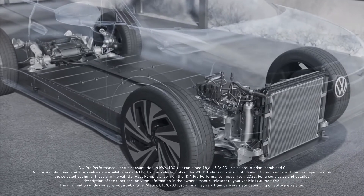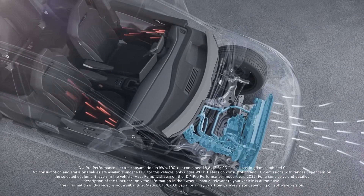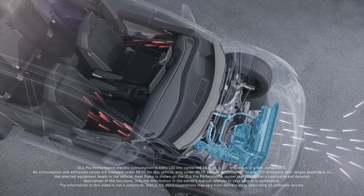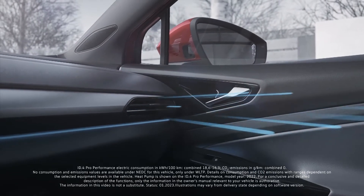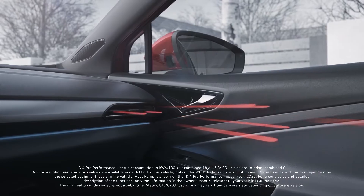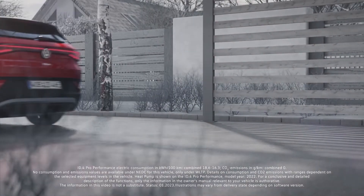The system utilizes several unused heat sources, such as the outdoor air and waste heat from the vehicle propulsion. As a true multi-talent, the heat pump helps with efficient heating. In addition, it cools in summer and helps to dehumidify the interior in autumn. Volkswagen brings the latest technology on the road for you.